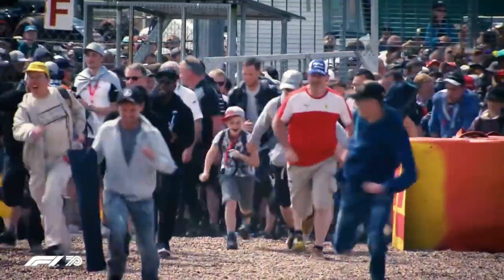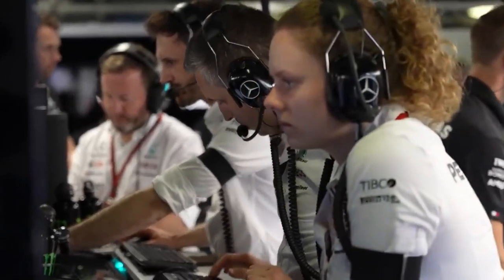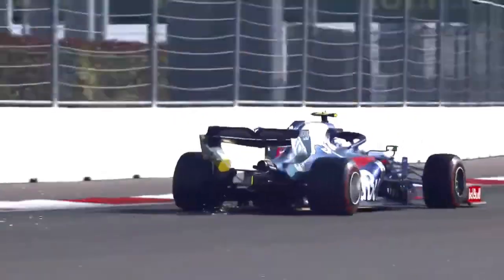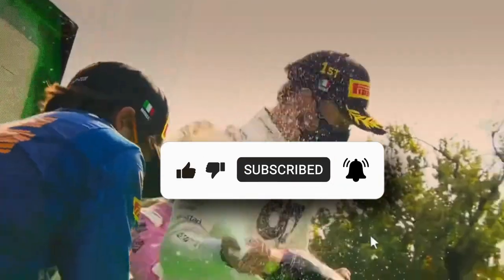So the next time you watch a Formula One race, take a moment to appreciate the incredible feats of engineering and analytics that make it all possible. And who knows — maybe one day you'll find yourself using data to gain a competitive edge in your own pursuits. If you enjoyed watching this video, don't forget to like, share, and subscribe.